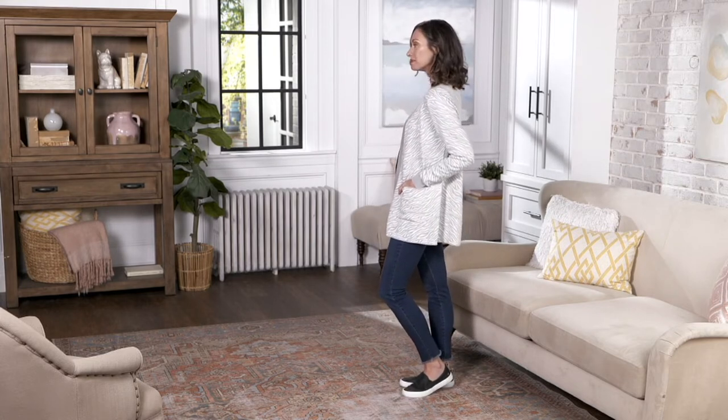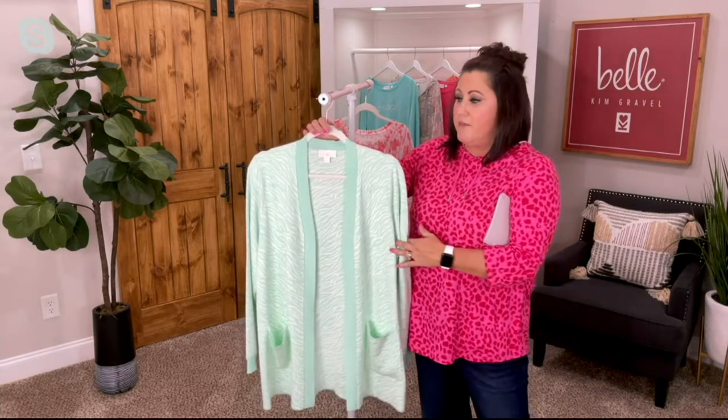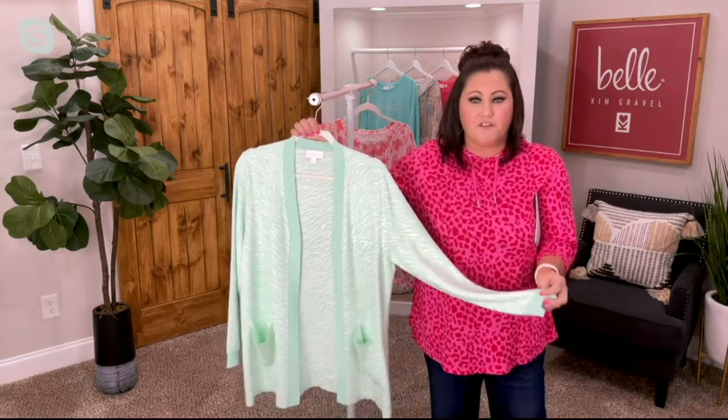So for your spring, summer — your hotter month cardigans — which you have to have, we were mentioning this earlier about even three quarter length sleeves. You've got to have them. This is the perfect, perfect weight.